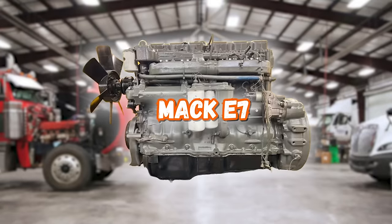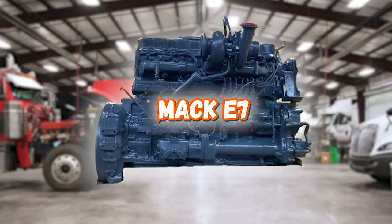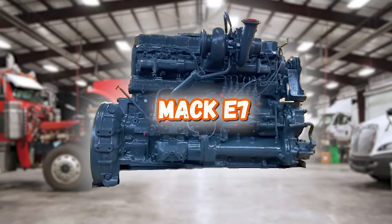Next up is the E7 Mack. This engine is the backbone of the renowned Mack Bulldog fleet. The E7 was first conceptualized in 1988 by Mack and introduced a year later in 1989. The engine was produced for over 20 years, which is quite an impressive production run. Mack engines are known for their torque output and this engine was no exception — they are workhorses in industry applications.